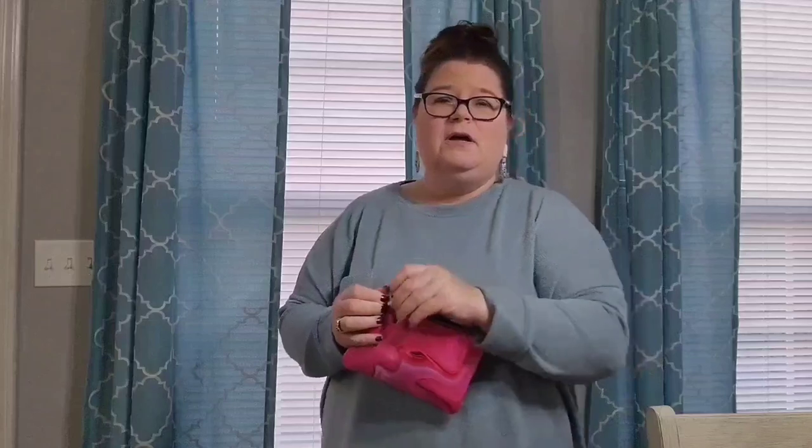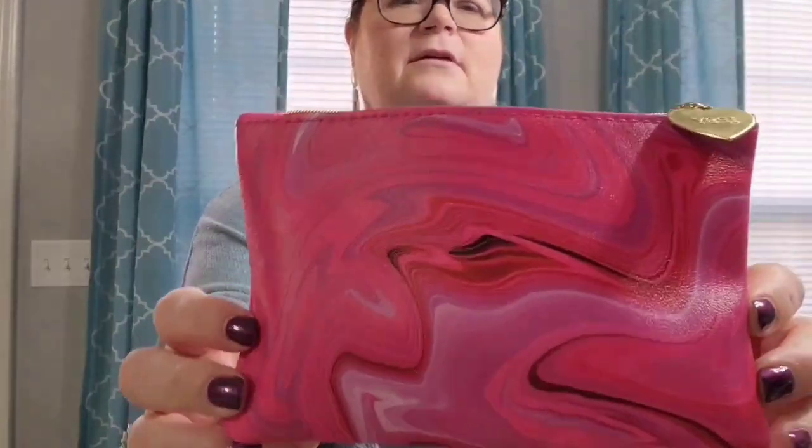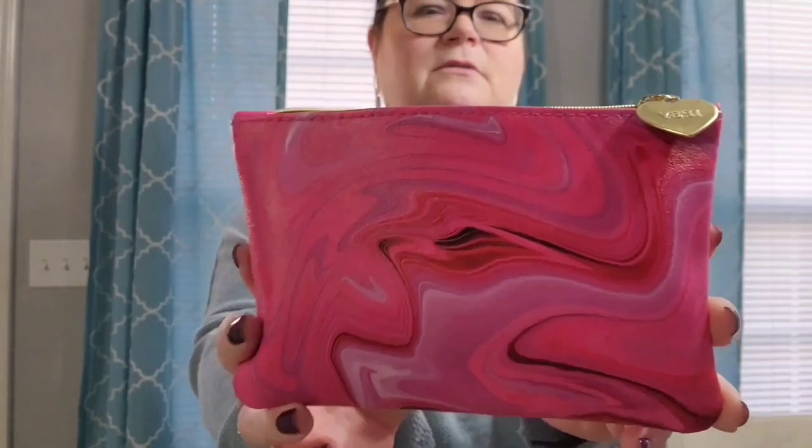Next, my Ipsy bag came in today. I think I'm going to stop my subscription for a couple of months because all my stuff is starting to add up and I'm not using it very quickly. After this next bag I'll stop for a bit then pick it back up. But anyway, this is the February bag and it's a really super cute bag - I might actually use this one.